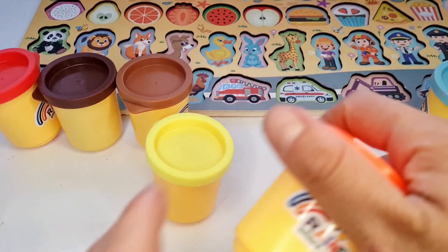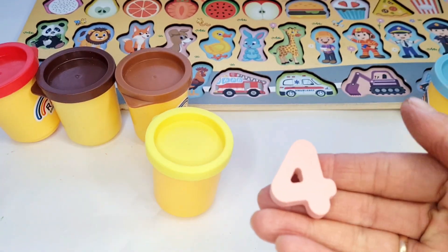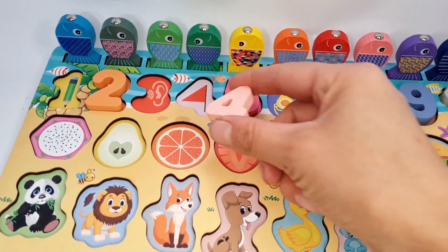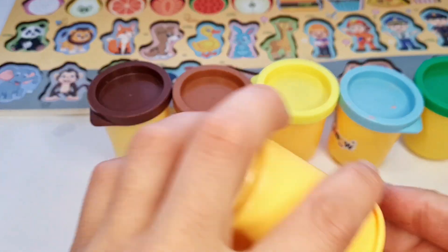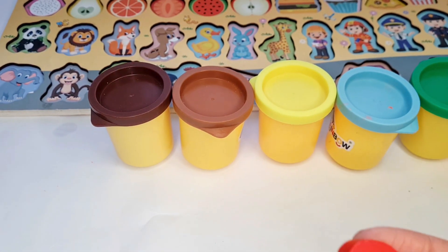Next, let's open the hot pink basket. Here, number 4. Let's put it in place. Hmm, let's open the red basket. Oh yes, here is red number 3. Let's put it in place.